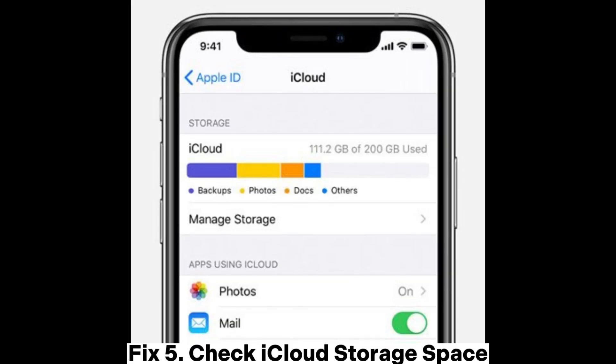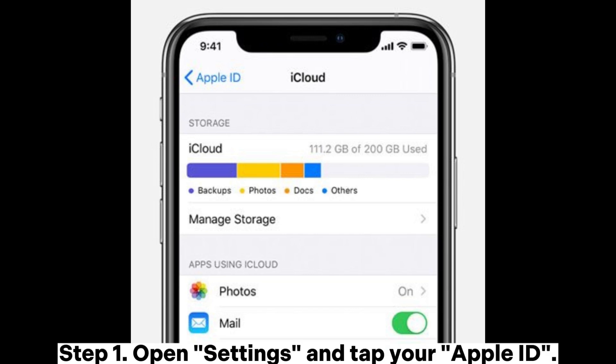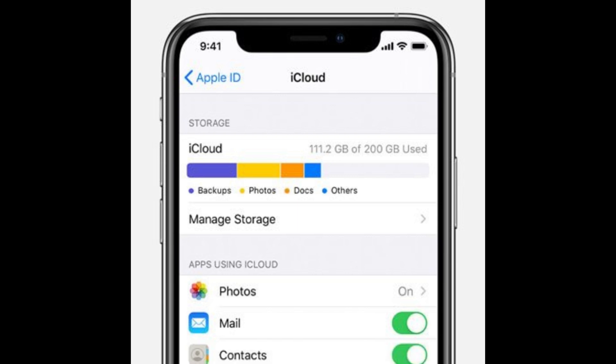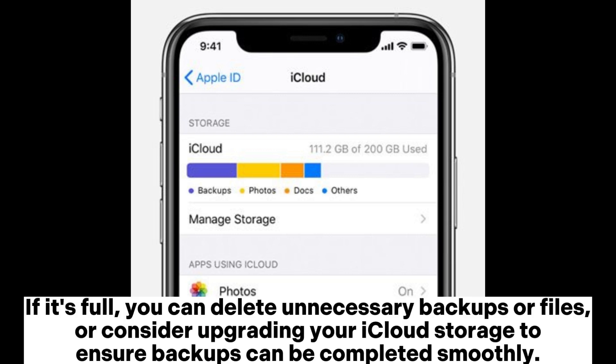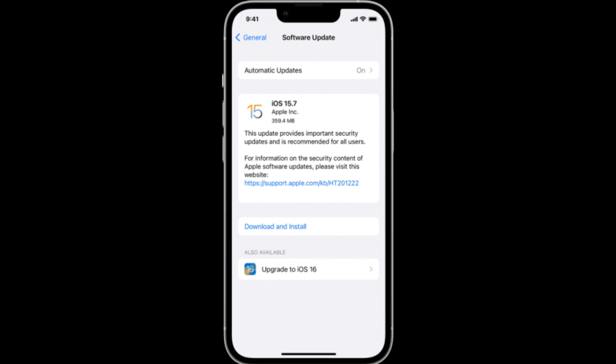Fix five: Check iCloud storage space. Open Settings and tap your Apple ID. Select iCloud, then tap Manage Storage. Check the available storage space — if it's full, you can delete unnecessary backups or files, or consider upgrading your iCloud storage to ensure backups can be completed smoothly.